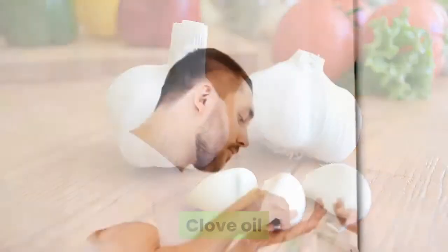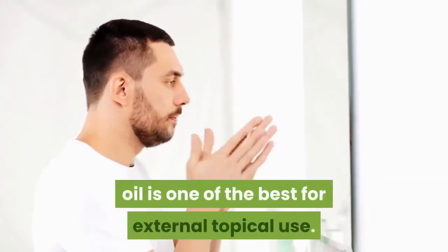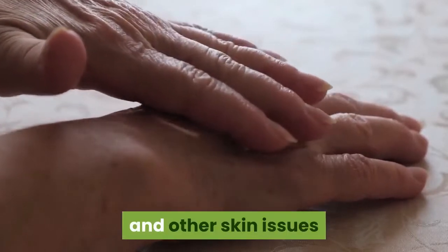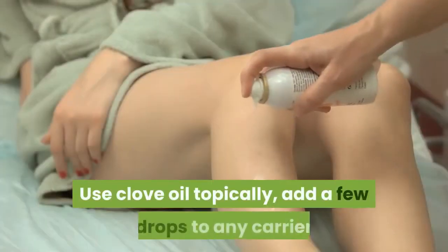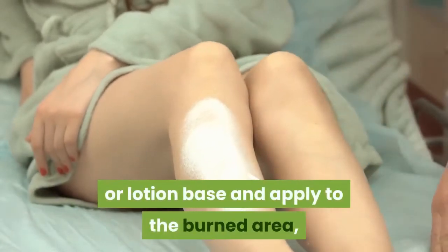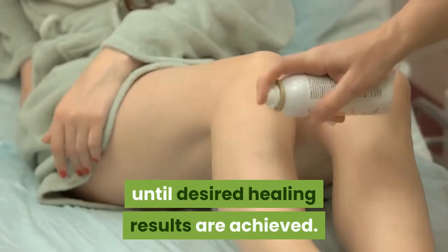Clove oil — Eugenia caryophyllata. This incredible healing oil is one of the best for external topical use. It's generally used in most ointments for burns and other skin issues because it's anti-inflammatory, anti-bacterial, and an excellent pain reliever. Use clove oil topically by adding a few drops to any carrier or lotion base and apply to the burned area, usually several times throughout the day, until desired healing results are achieved.